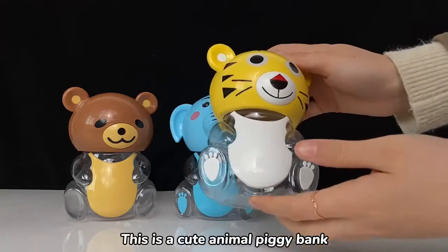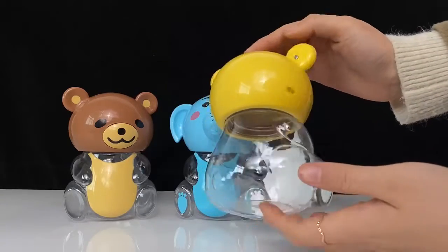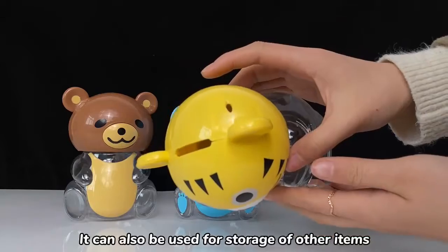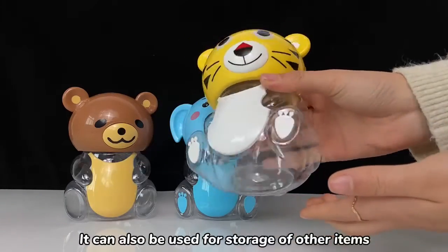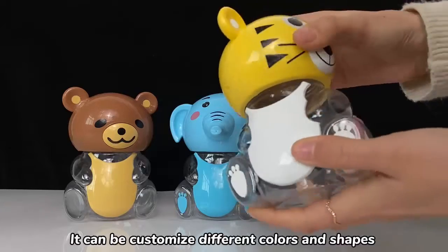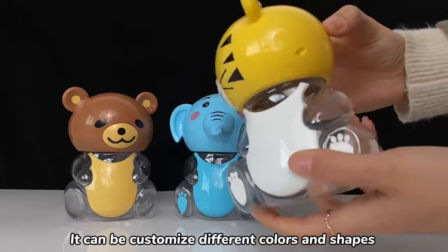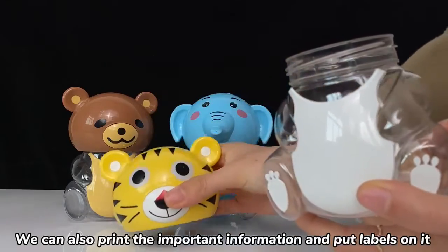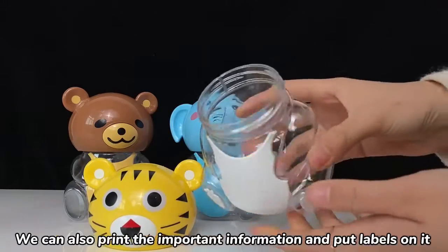This is a cute animal piggy bank. It can also be used for storage of other items. It can be customized in different colors and shapes. We can also print important information and put labels on it.